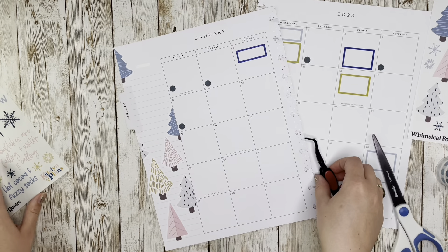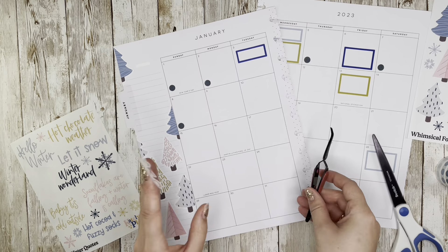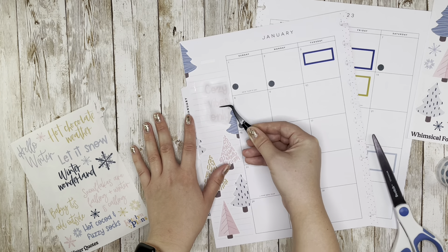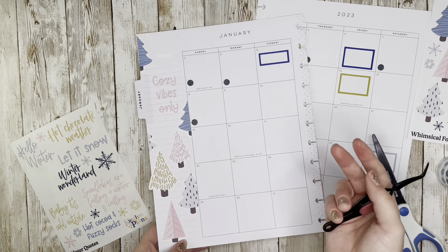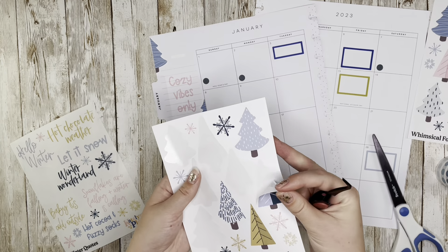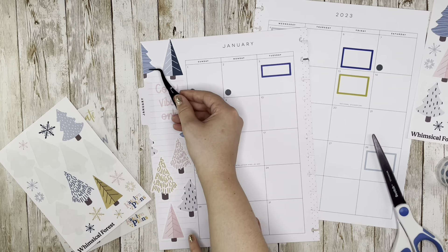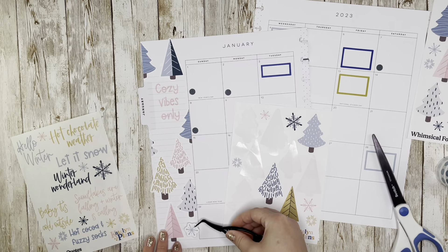I want a quote in the sidebar, so I'm picking something that'll fit in that space. I'm thinking 'Cozy Vibes Only' because it'll stay fully within the sidebar and I don't want anything poking into the boxes — the trees are going to stay strictly within these lines, so I don't want anything disrupting that. 'Cozy Vibes Only' goes right here in line with the tab. It'll also be interesting to combine the snowflakes from both sheets since they're on clear on one and paper on the other.